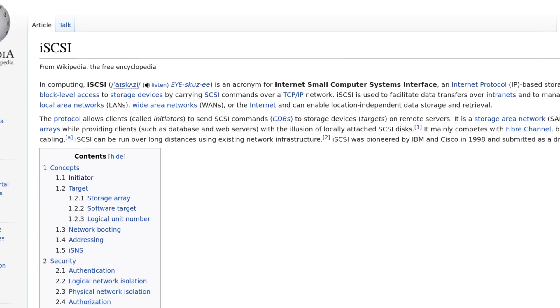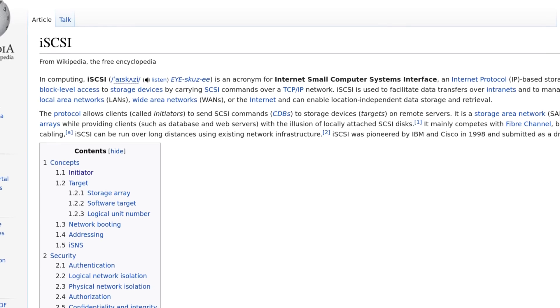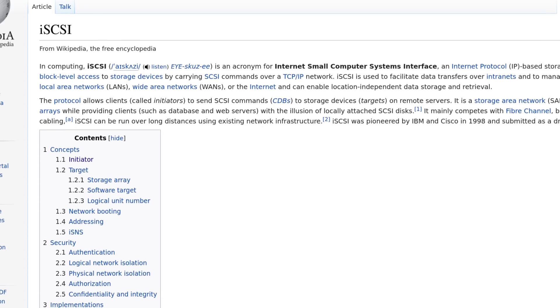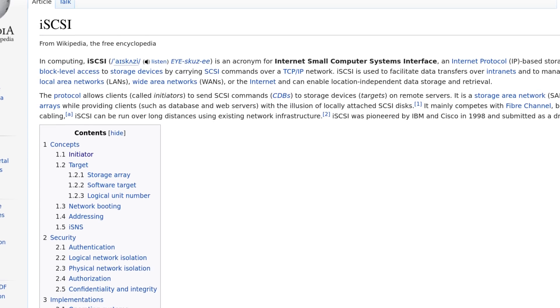So you might be asking, what the heck is the iSCSI module and what does it do? Well, it's a means of connecting your machine to a remote storage device using internet protocols. Basically, it allows the SCSI block device standard to be transmitted over TCP, and the iSCSI module allows your machine to speak the protocol.